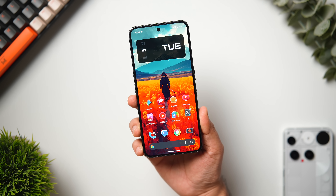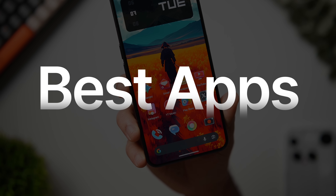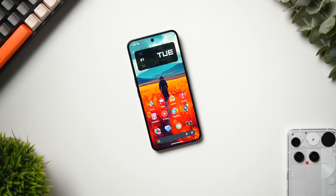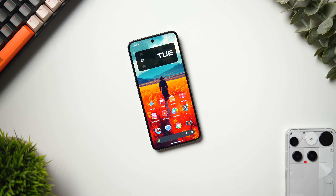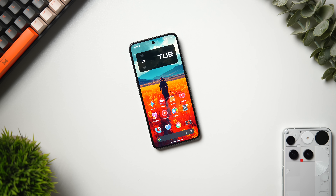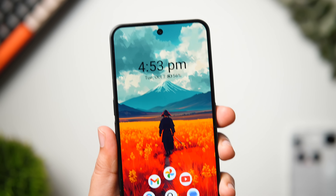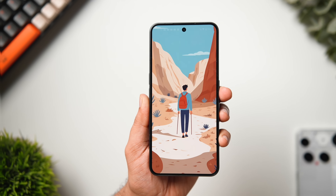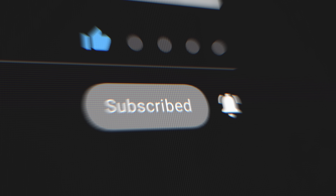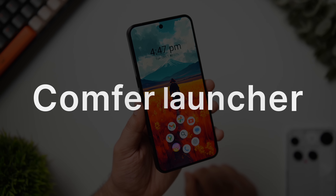Welcome back to a brand new episode of the best Android applications. Today I have six amazing apps that you need to install on your Android phone right now. As always, you'll be getting a chance to win some promo codes, so stay tuned and watch until the very end. Drop a like, leave a comment, and let's get started.